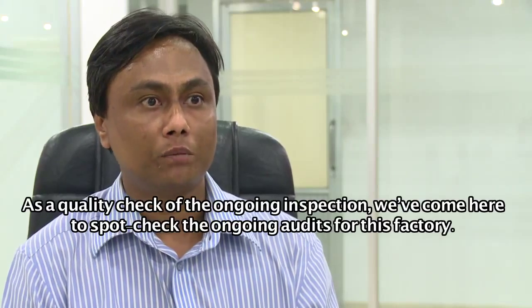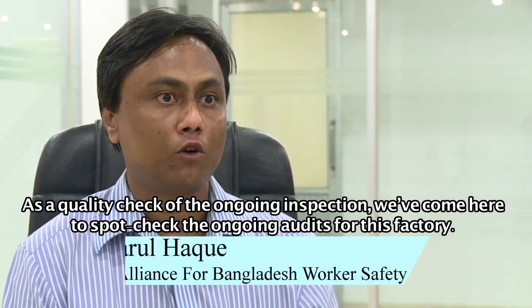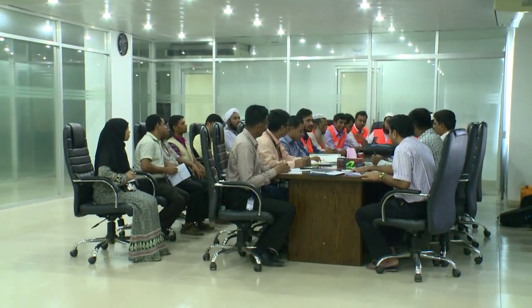As a quality check of the ongoing inspections, we came here to spot check the ongoing audits for this factory. Before the work begins, the inspection team holds meetings with the factory management and workers' representatives, and collects the relevant documents.